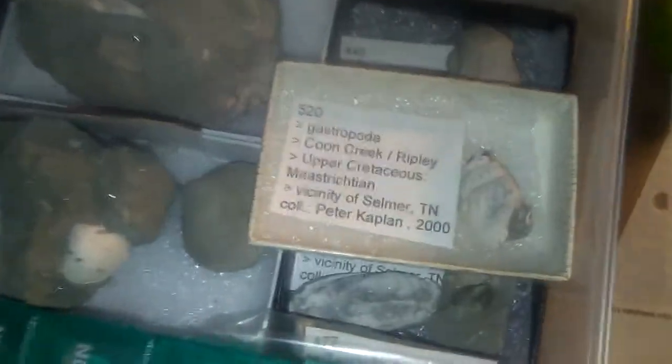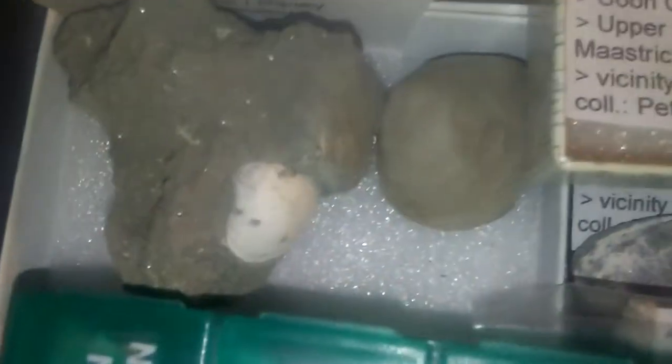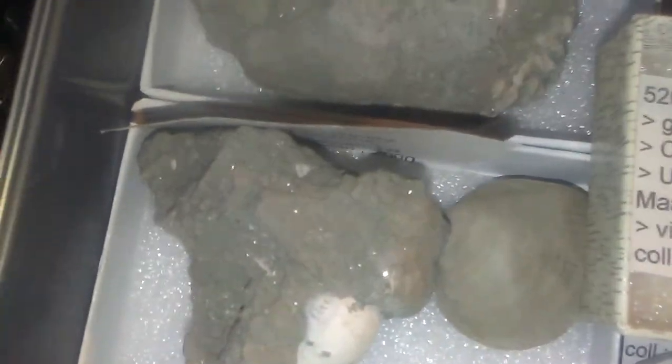These are just a couple of amazing fossils that I was able to receive from a fossil friend of mine. They're absolutely amazing and beautiful in preservation. The soft sediments are green because of the glauconitic sediments found in them.